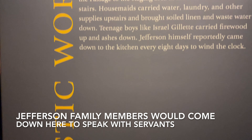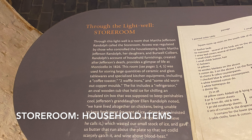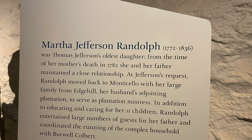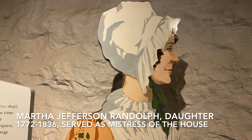Martha, the mother, and later Martha, the daughter, as mistresses of the house, would confer with the butler — who for Martha the daughter was enslaved person Burwell Colbert — and other staff to manage the household: to take inventory, order supplies, plan the meals, and plan for special occasions.